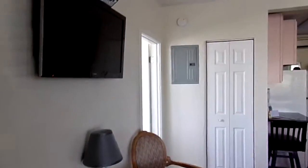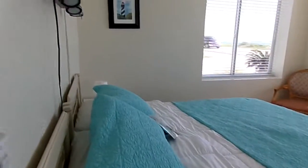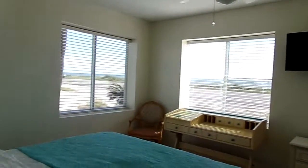Room 14 at Flagler Beach Motel and Vacation Rentals. It's a one-bedroom, two-bathroom, with an oceanfront view.